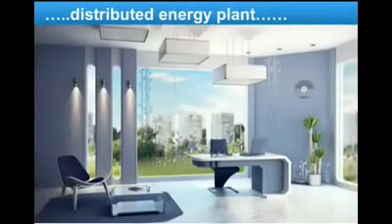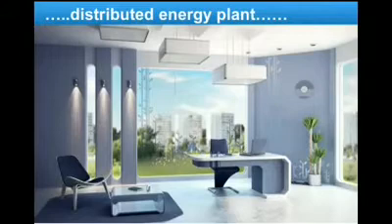And instead, we can generate all the energy we need right where we are, cleanly, safely, and cheaply.